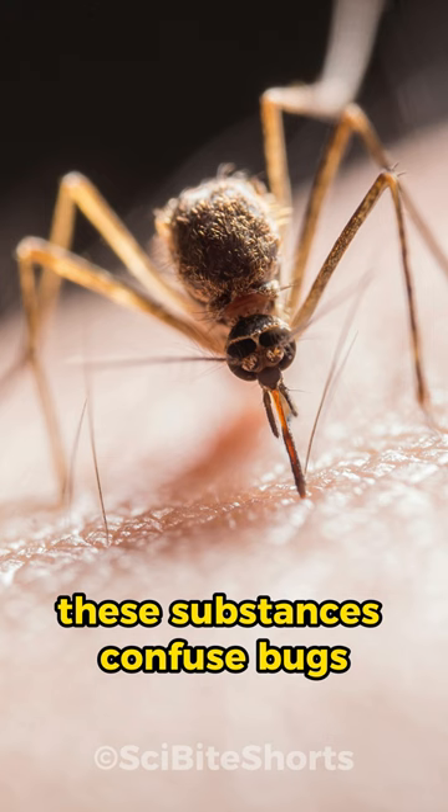So next time you're enjoying an evening outdoors, you can thank these clever concoctions for keeping the buzzing guests away.